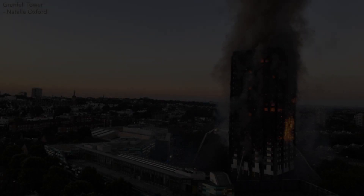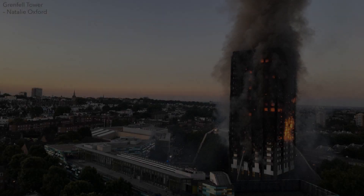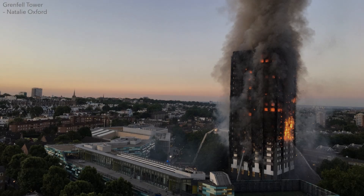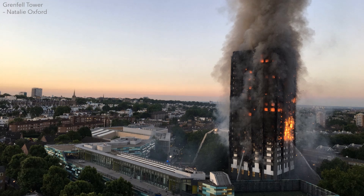Three years ago, 72 people lost their lives in the UK's worst residential fire since World War II. On the 14th of June, what began as a small kitchen fire spread to the outer walls of Grenfell Tower. These outer walls — its façade — were filled with novel plastic materials designed to increase the energy efficiency, weather resistance and attractiveness of the tower. But plastics can also burn.